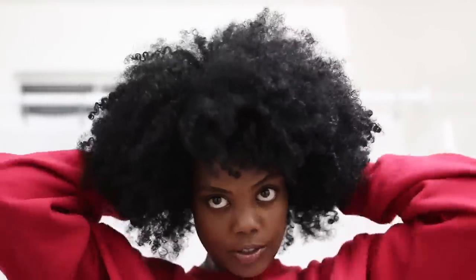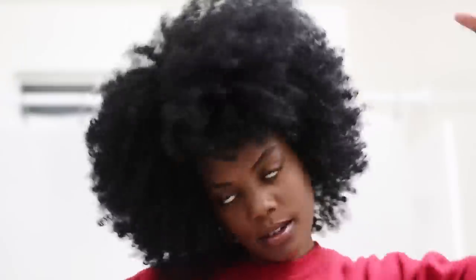I always gotta touch my fro — I'm that girl. I'm always adjusting my fro because I get major shrinkage. I walk outside and my hair starts going in. So I'm always picking it because I like my hair as big as possible.